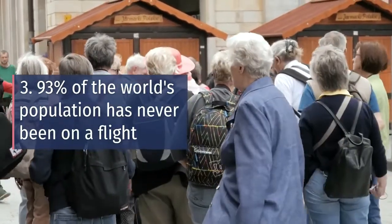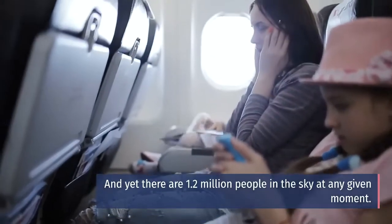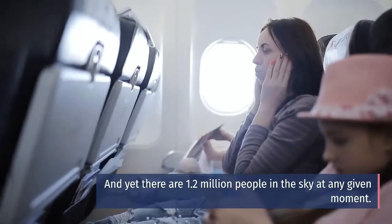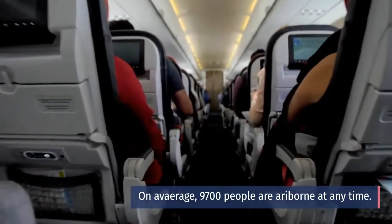Three: 93% of the world's population has never been on a flight. And yet, there are 1.2 million people in the sky at any given moment. On average, 970,000 people are airborne at any time.